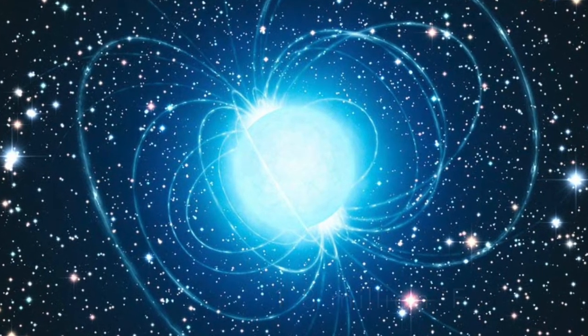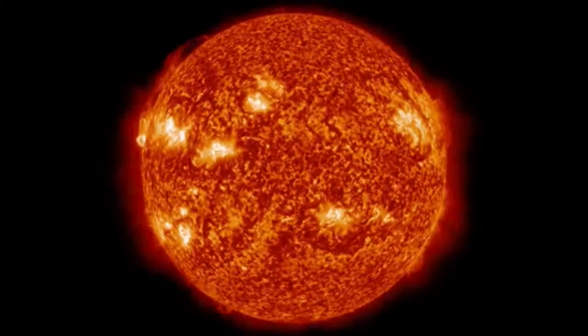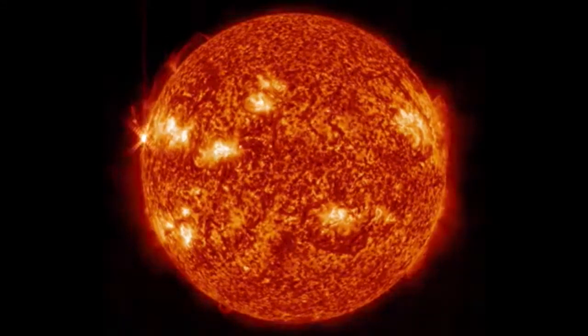Our universe is full of billions of fuel-guzzling, nuclear fusion-producing, plasma-flowing hotheads — and only one of them is our star: the Sun.